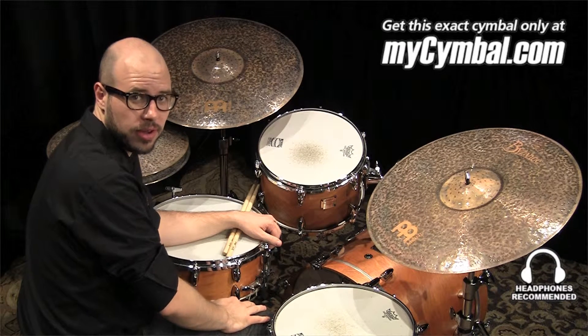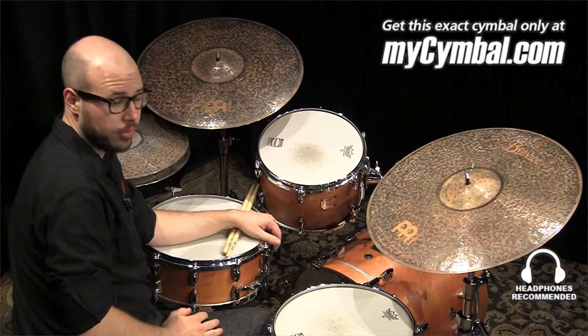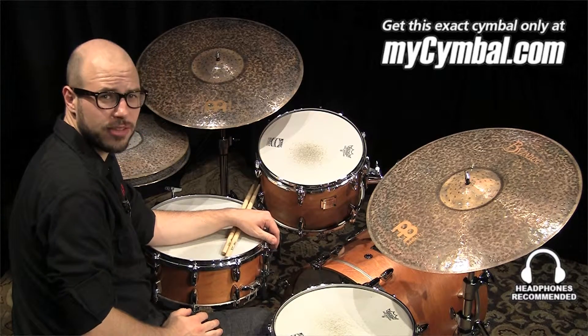Hi, my name is Gabriel Harris. I'm with Meinl Cymbals, and we have a special cymbal here.